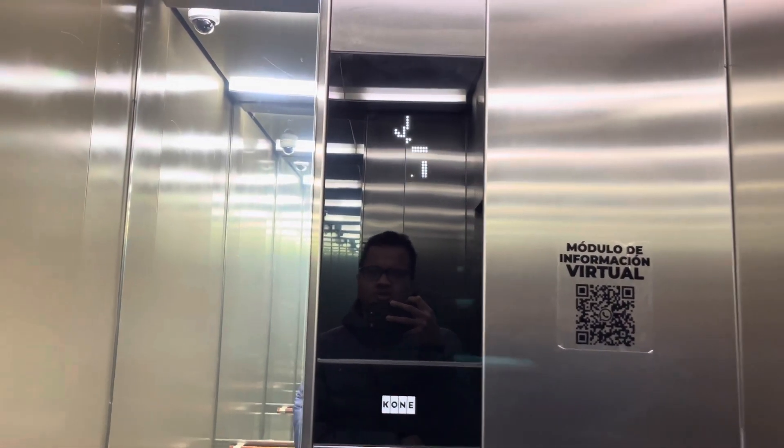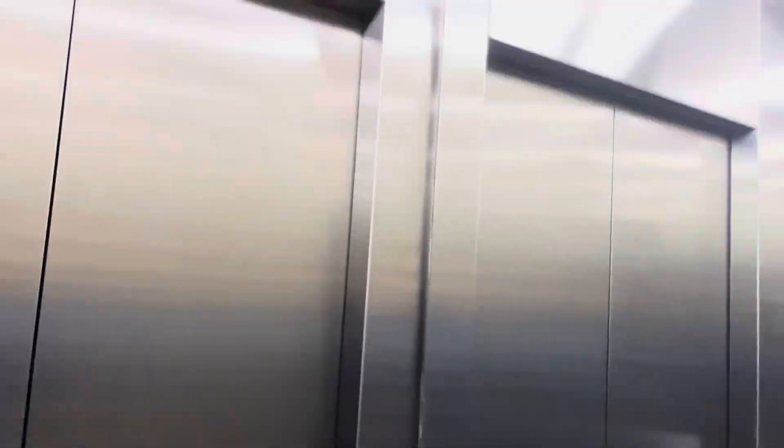We're gonna get the other car — just do a cab view. Such a nice Kone elevator, it's very beautiful. Look in the mirror. Hey, and up there's big brother — what's that?